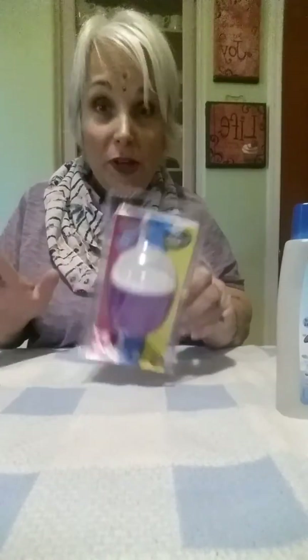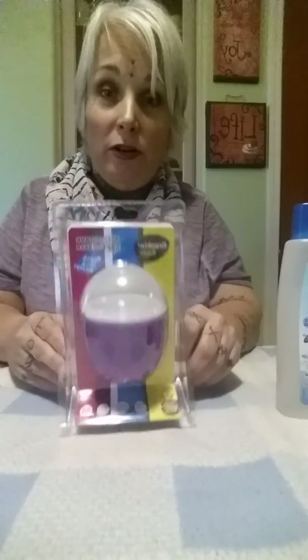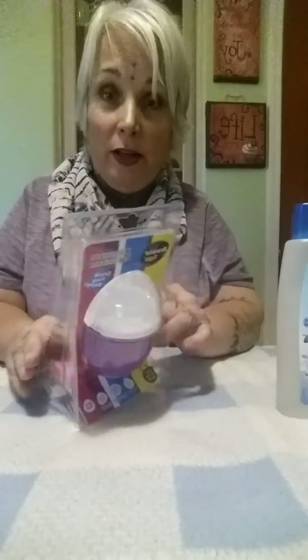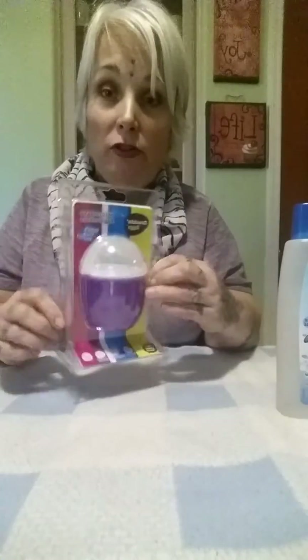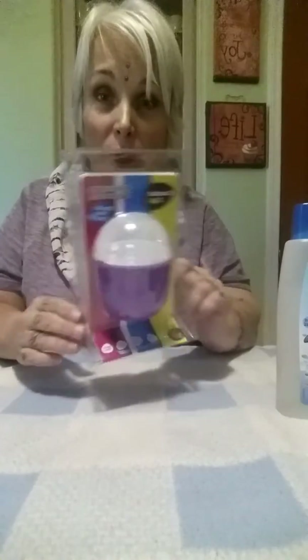To wrap this particular video up, I'm going to show you the Crackin' Eggs microwave egg cooker. You can do scrambled eggs and poached eggs in this. I'm looking forward to trying this tomorrow morning for my kids' breakfast — one of my kids has been wanting poached eggs, so I'll try this out for them.